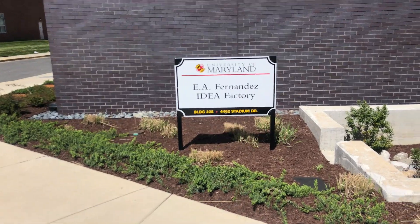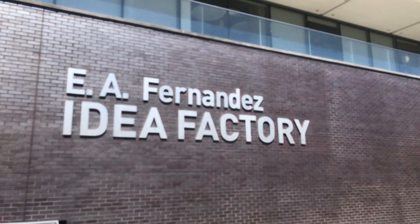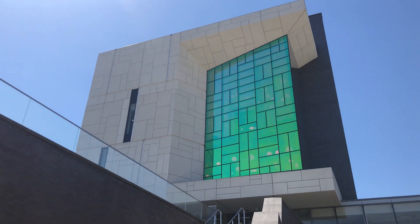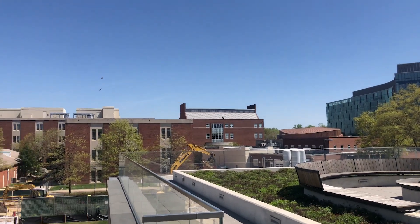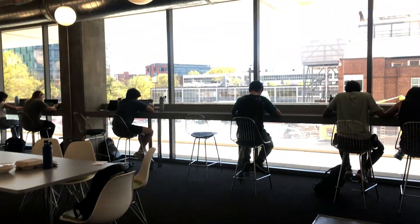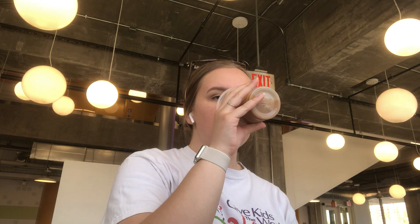Last but certainly not least, we are on our way to the final study spot: the Idea Factory. This building opened just under a year ago and, to my knowledge, classes are not really held here, so many students may not be aware of what it has to offer. There is a cute space to study outside. Heading inside, there is a great space for hanging out, sharing a meal, or working right outside of the Idea Central Cafe. I have spent countless hours here studying for exams with a nice iced coffee.